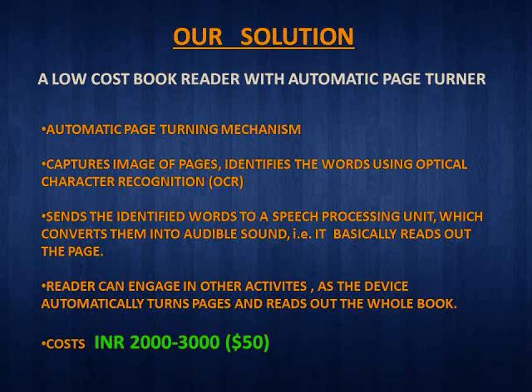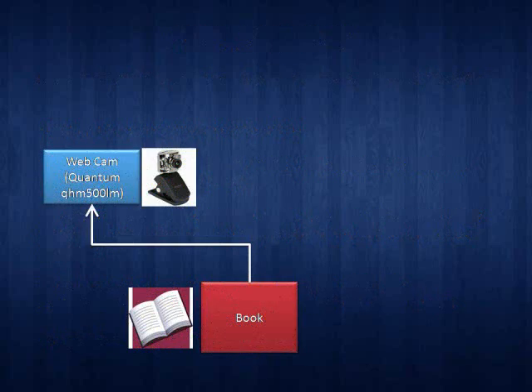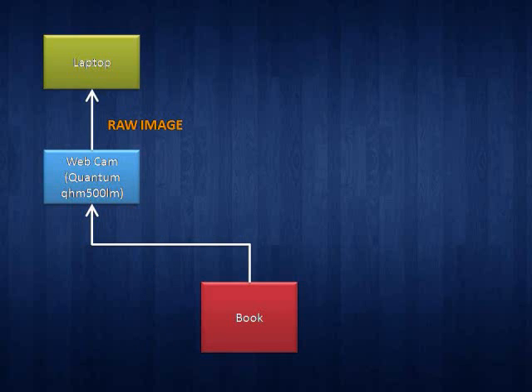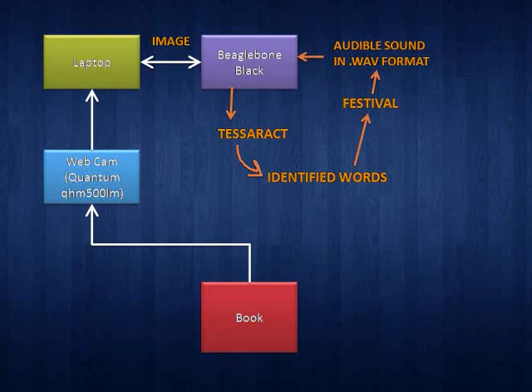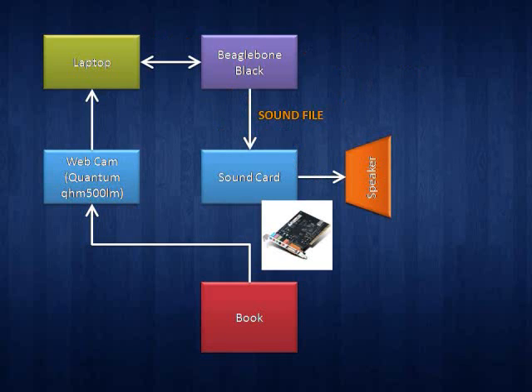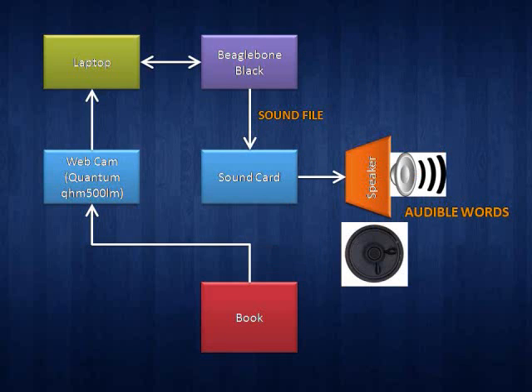The device works as follows. The camera captures an image of the page and sends it to the laptop for processing using OpenCV. The processed image goes into BeagleBone Black where the Tesseract software identifies the words using optical character recognition. The generated text file is then fed into the Festival software which creates the sound file in .wav format. The wav file is then processed by the sound card and sent to the speaker.